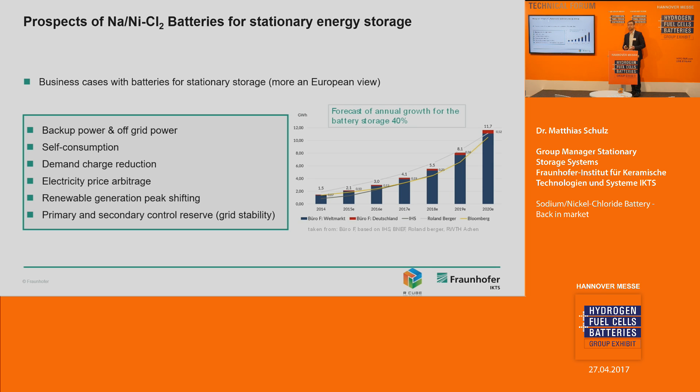Why is IKTS developing this battery technology? There are several reasons. First, the energy storage market offers great business cases: backup power, off-grid power, self-consumption — very popular in Germany, where homeowners with PV installations on the roof want to consume their own homemade electrons. Other cases include demand charge reduction, renewable generation peak shifting, and primary and secondary control reserve. As more renewable energies enter the grid, we need to stabilize it, and batteries are perfect for this.